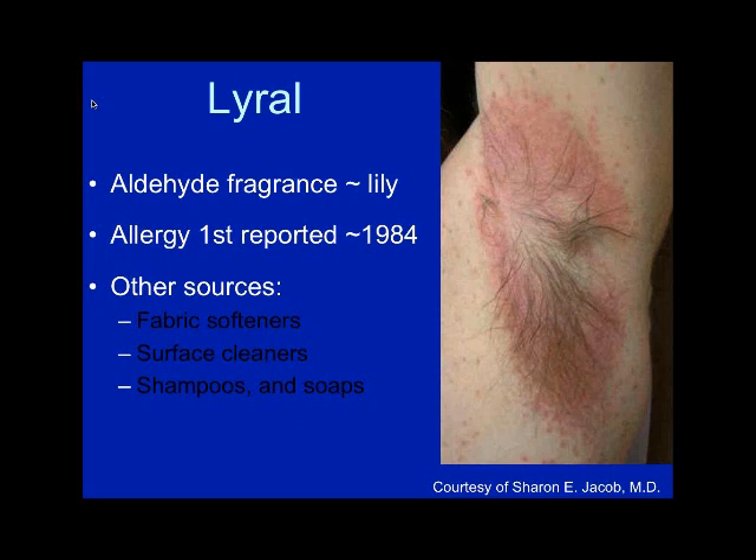To improve patch test efficacy when the source isn't obvious, selecting the right patient is important — having a high index of suspicion. You need to select the right chemical system, test the patient's own products, and give the right resource information. I see a wide range of referrals — some are not contact derms at all, some are drug reactions or tinea — so selecting the right patient is key.